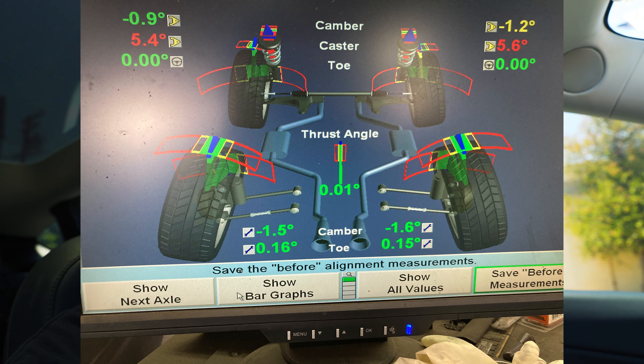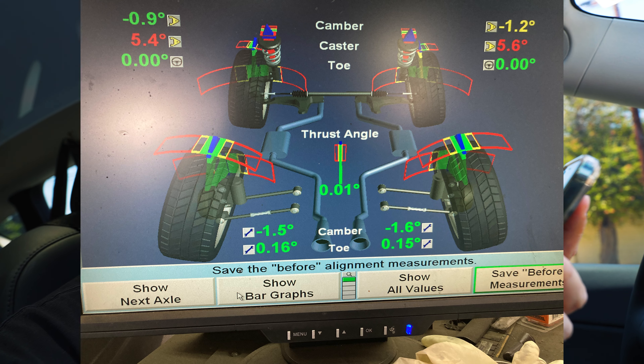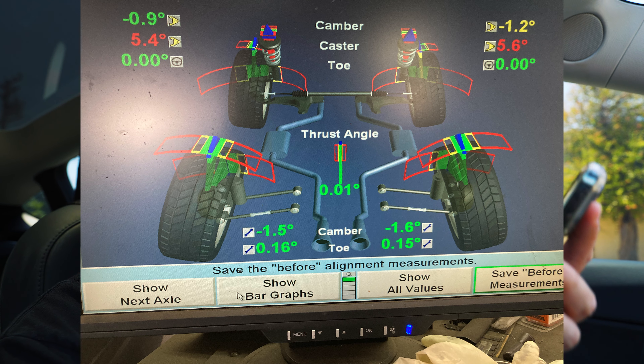I just left the shop and it feels a lot better. I guess it was pretty slight adjustments, but they made sure the toe and camber were perfectly straight. I asked how bad it was and he said the front was pretty okay, but the rear was definitely out of whack. He sent me a screenshot of the adjustments he made, which I'll put on screen so you can take a look.